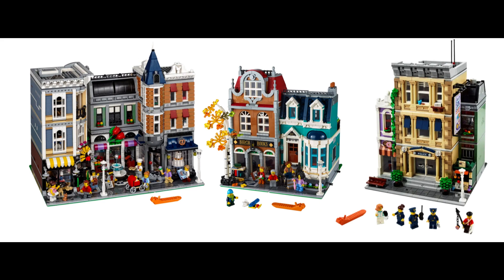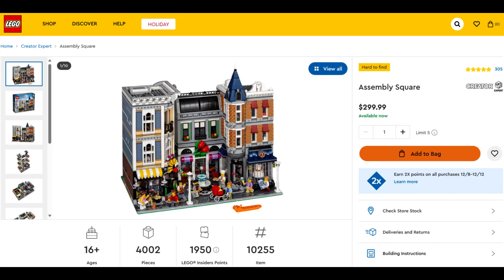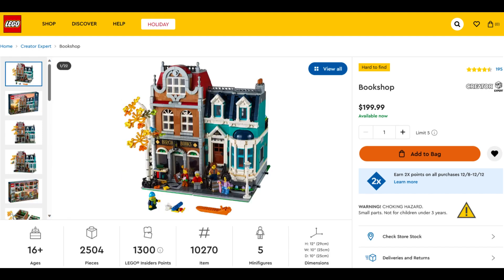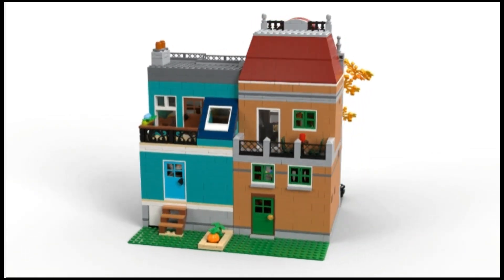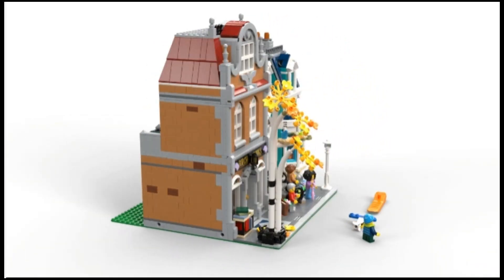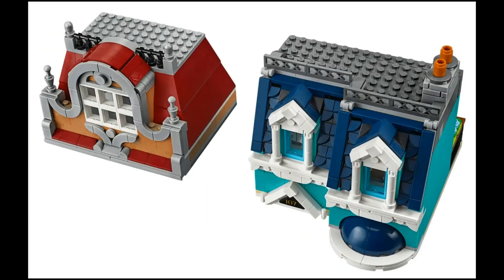Separately to all of that, it's also the end of the year, so there are a few sets coming up to retirement, including three modular buildings: Assembly Square, the Police Station, and Bookshop. The Police Station appears to be sold out in North America, but otherwise all three are available and will get you over the thresholds for those gifts with purchase. I'm personally thinking about picking up the Bookshop as I already have the other two. The Police Station is the best of the three in my opinion, and I'll likely build the Bookshop as is, but then may think about parting out and doing some kind of mod.